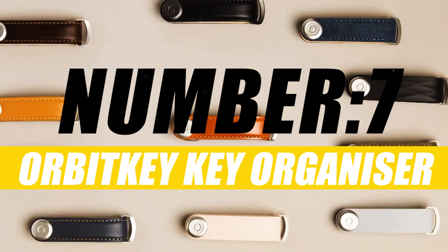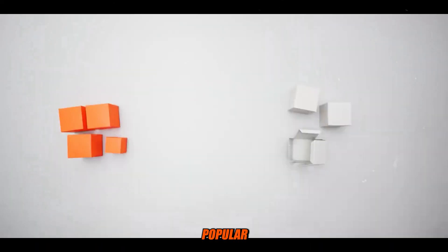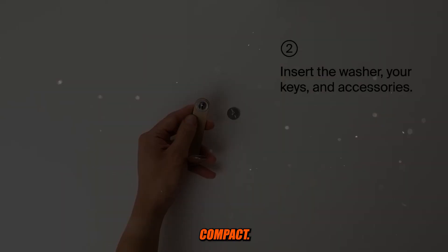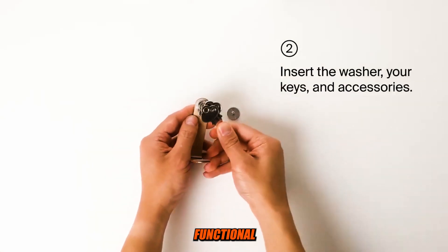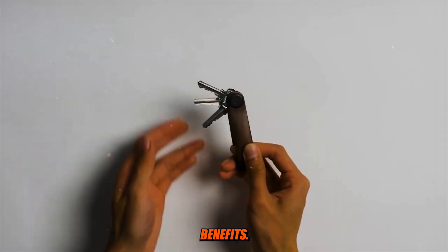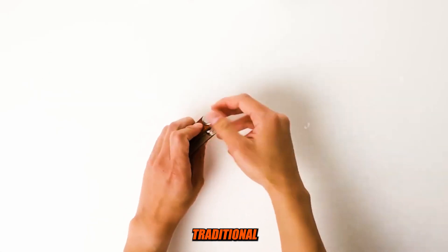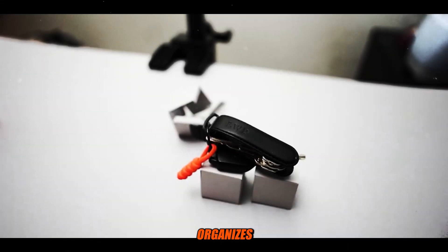Number 7: Orbit Key Organizer. The Orbit Key Organizer is a popular and innovative key management system designed to keep your keys organized and compact. It's a sleek and functional accessory that replaces traditional keychains and offers several benefits. The Orbit Key Organizer is designed to eliminate the bulk and jingling noise of traditional keychains, neatly organizing your keys into a compact, silent package.